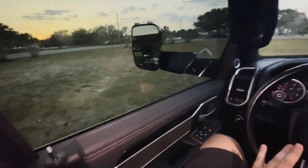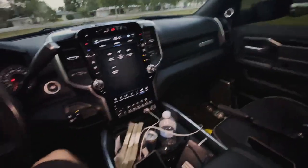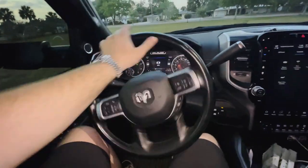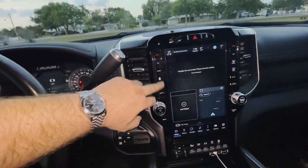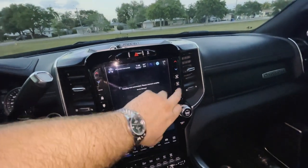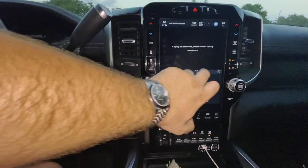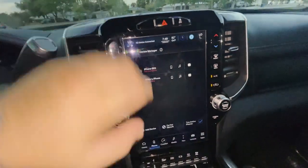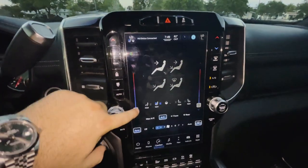Here is the 2022 interior of a Laramie 3500 Dually — absolutely a unit. It's been a crazy journey down to Florida. This truck does have 60,000 miles on it, but no issues. You have your fan speeds and temperatures on the side, hazard lights, traction control, defrost, AC, recirculation button. You can turn the screen off and back on. Homepage widgets are moveable, you can adjust your screen, connect wireless CarPlay or with a cord. You have heated seats, AC seats, and a heated steering wheel.